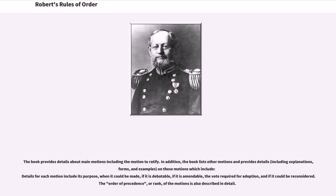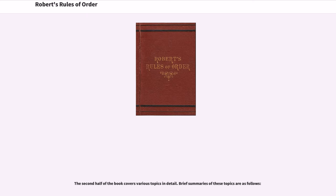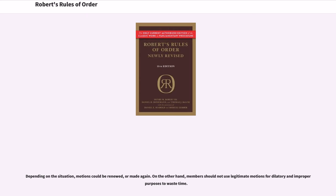The book provides details about main motions including the motion to ratify. In addition, the book lists other motions and provides details on these motions, which include each motion's purpose, when it could be made, if it is debatable, if it is amendable, the vote required for adoption, and if it could be reconsidered. The order of precedence, or rank, of the motions is also described in detail. Depending on the situation, motions could be renewed or made again. On the other hand, members should not use legitimate motions for dilatory and improper purposes to waste time.